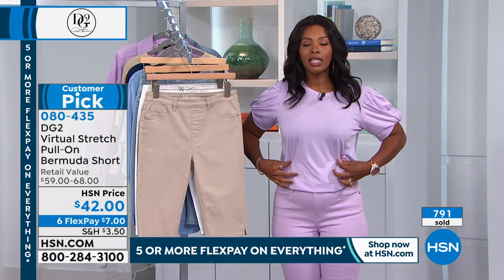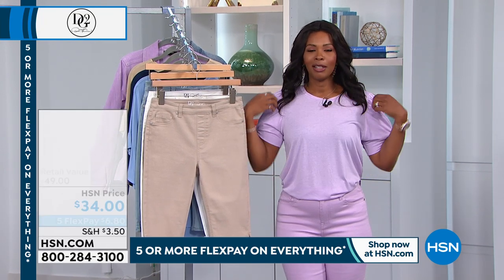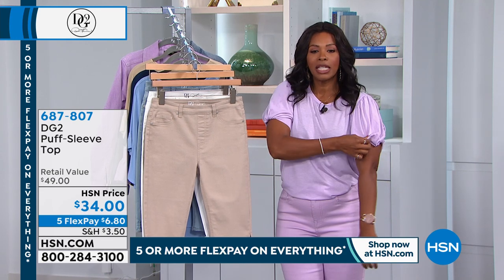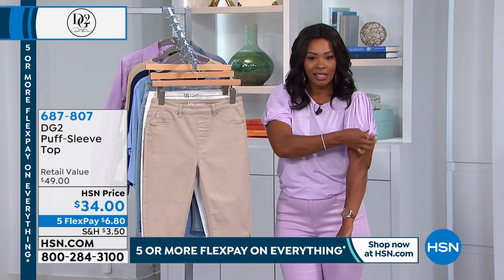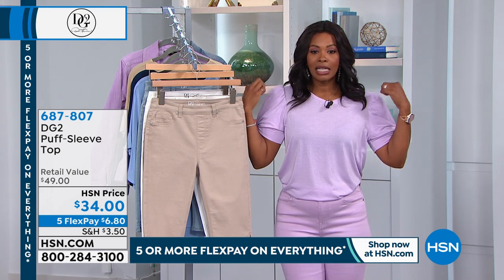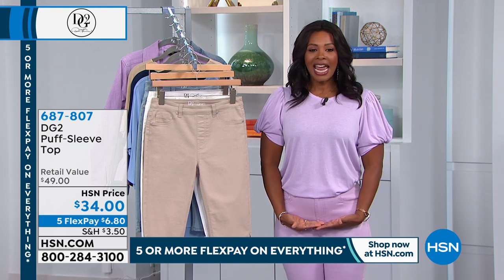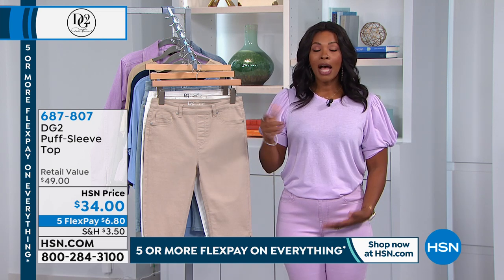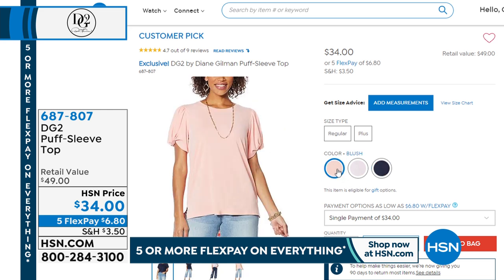I wanted to show you the item number for the top I'm wearing. It's a really sweet little top with a puff sleeve — sewn in — so you've got something really sweet. I tucked it in because it's actually relatively long. It comes in lilac, navy, and blush. It's very limited — five flex of $6.80. Don't wait too long.